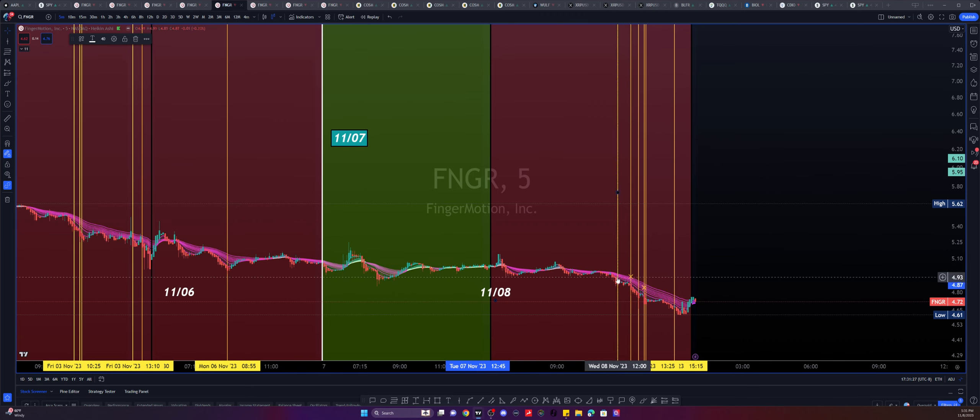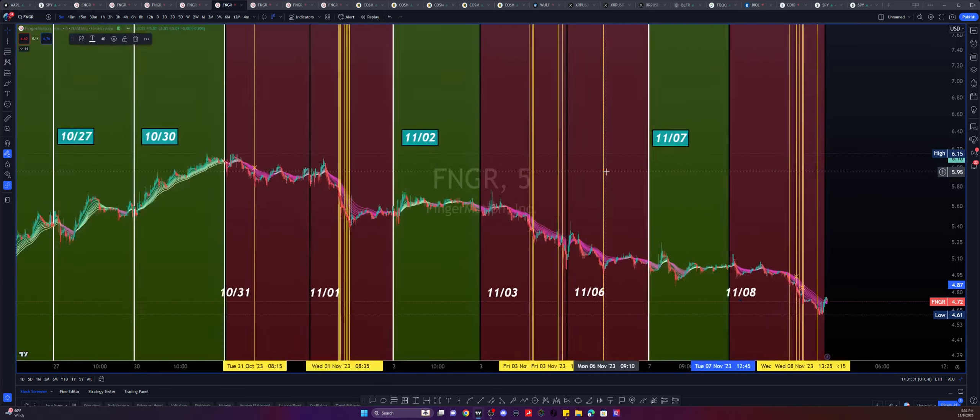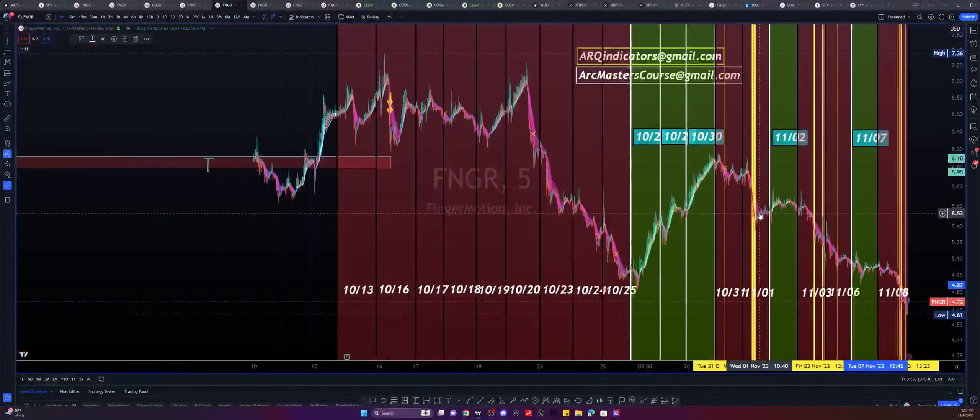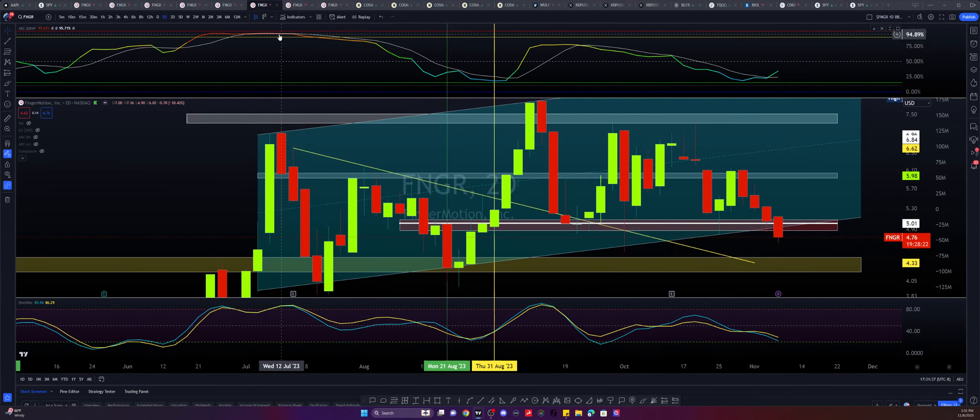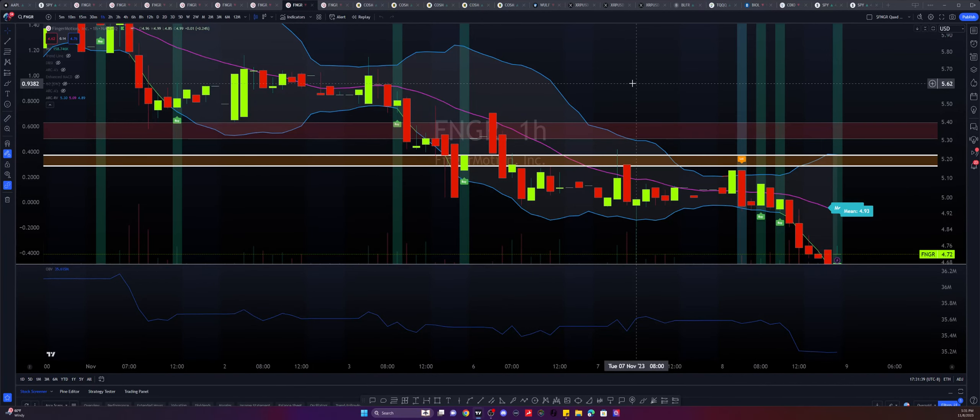Price action essentially came down from 493 all the way down to 461 using some sort of manipulation. Let's move on to the next chart and see what we have.